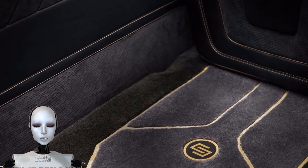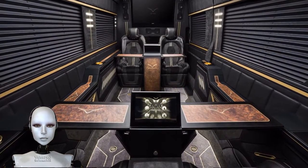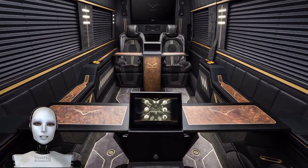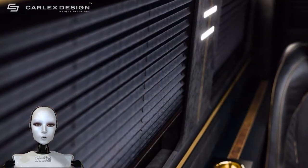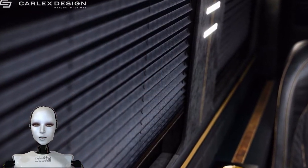The result is the Carlex Design Mercedes Sprinter Jet Van, named not because it's fast. In fact, Carlex doesn't touch the mechanicals of this particular machine.